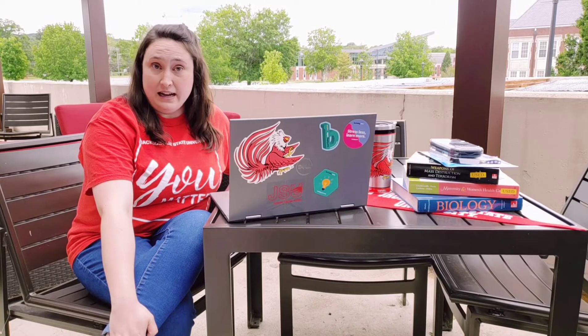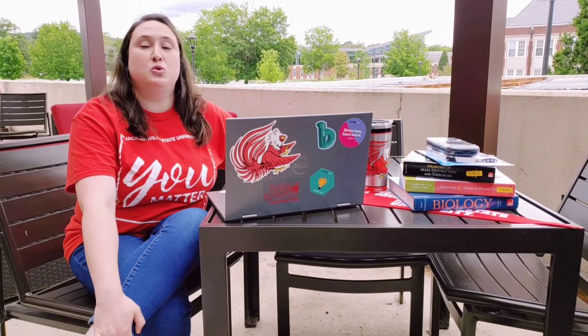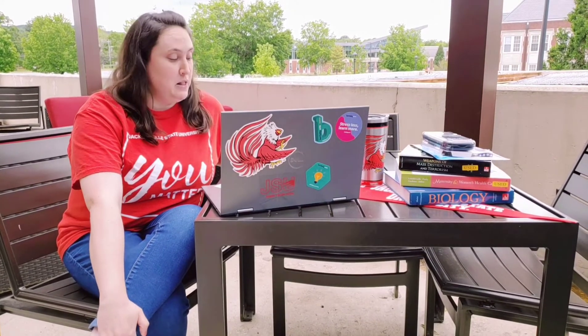As you know, JSU has moved all summer classes to online this year. So in order to ensure seamless delivery of all course materials, the campus bookstore has moved our textbooks to an online support model through Barnes & Noble's eCampus platform.